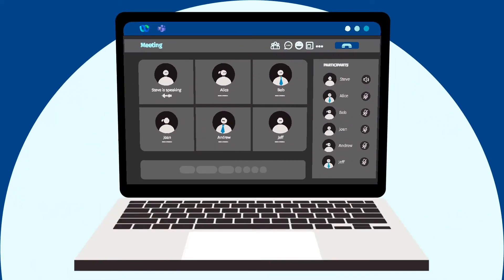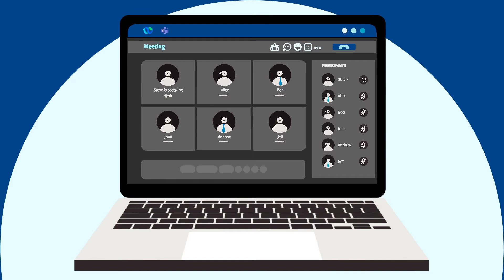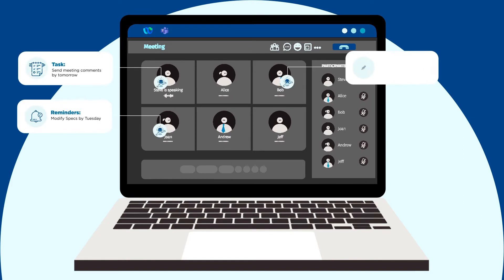How does it work? As the meeting goes on, the virtual assistant identifies and creates all the tasks, reminders, and follow-up meetings needed.